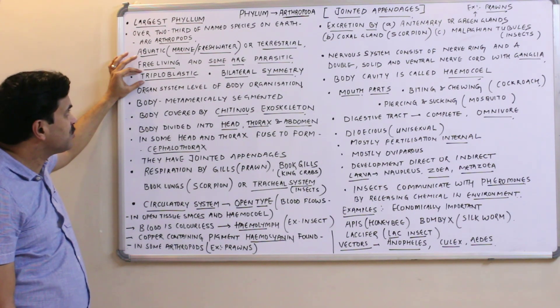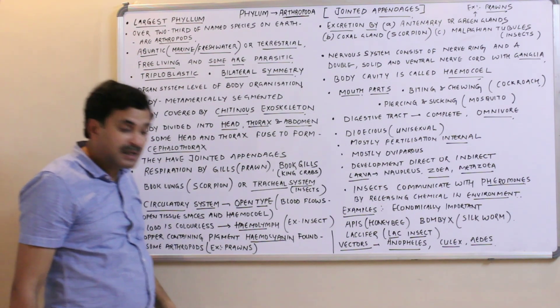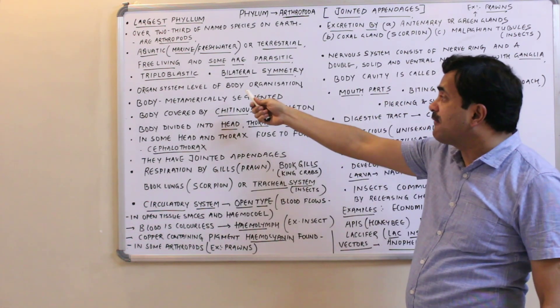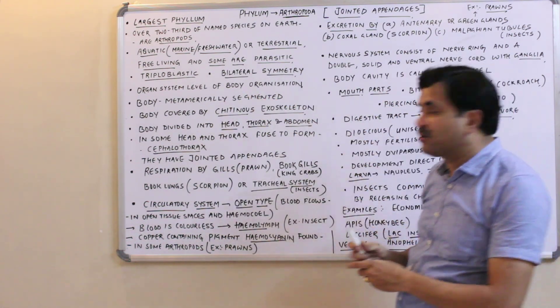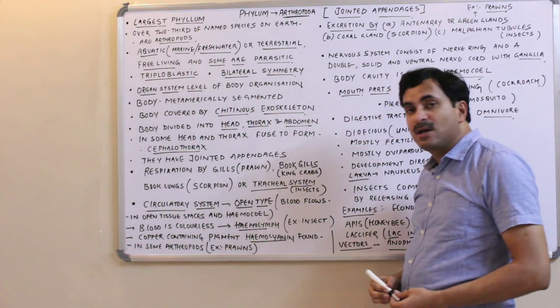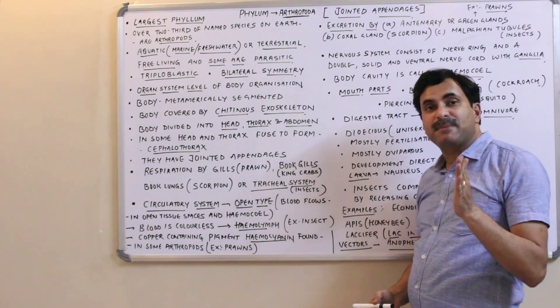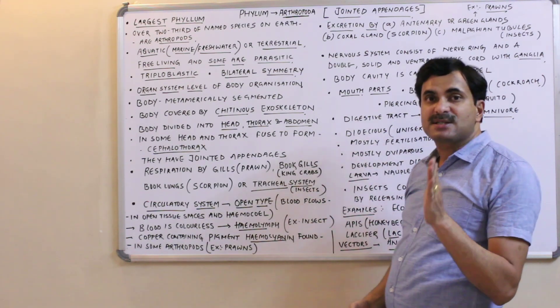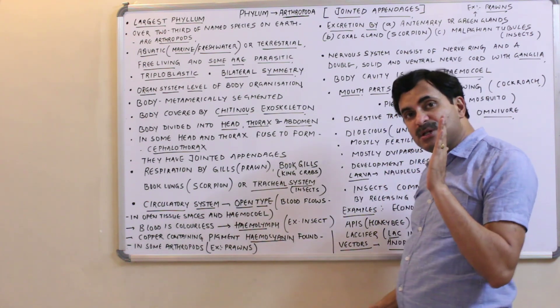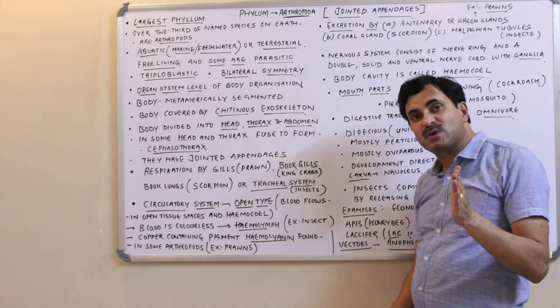They have three germ layers — ectoderm, mesoderm, and endoderm — and are therefore called triploblastic. They have bilateral symmetry and organ system level of body organization.